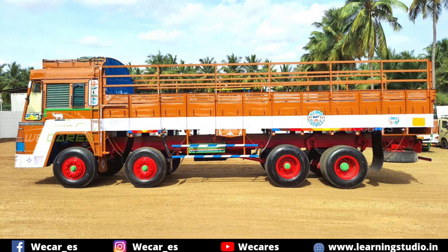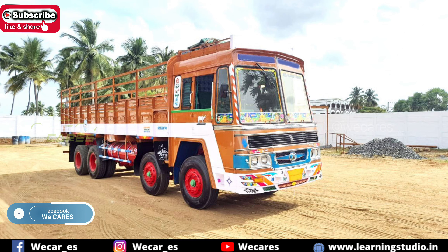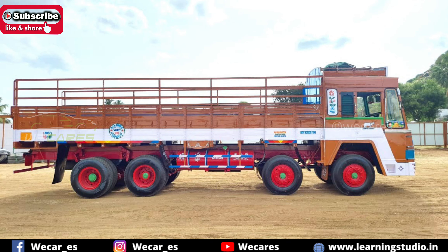This is a BS3 engine, 12-wheel, 24-16 model. Registration is Araconda registration. Number of owners is second owner. Mileage is only 3 km. FC is only 1st June. Insurance is only 2nd June. Current is only 1.